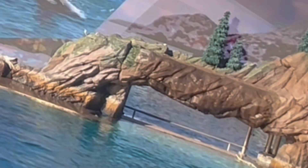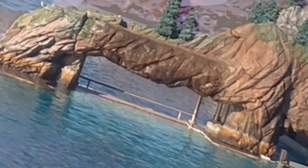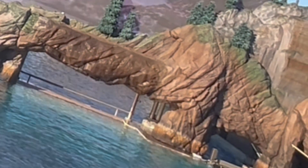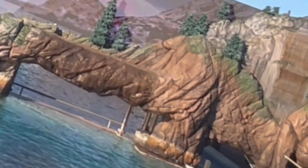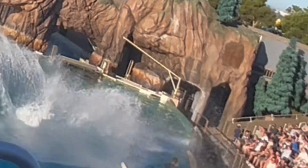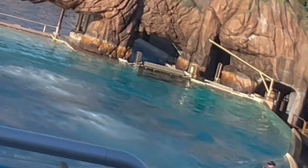Like all animals, killer whales use body language as a form of communication. A pectoral slap might be used to show dominance or to get noticed. For example, a mother may use a pectoral slap to get her calf's attention. But when they really want to be heard, they breach!